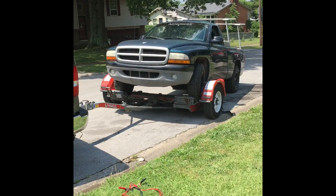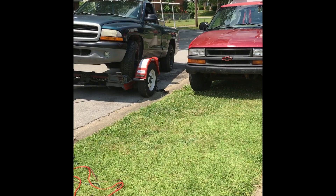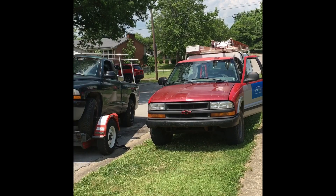Today I had the fun job of towing my son's truck from Shelbyville to Versailles, right off Highway 60, not too far. But now we're back to jumping the truck just to get it off the little valley. Good times.